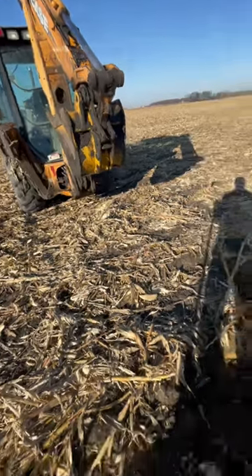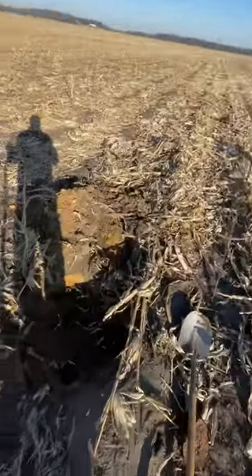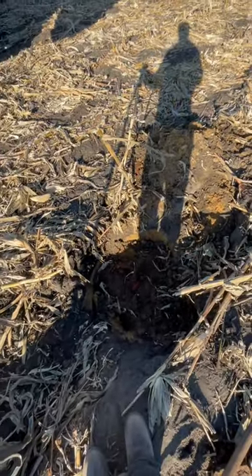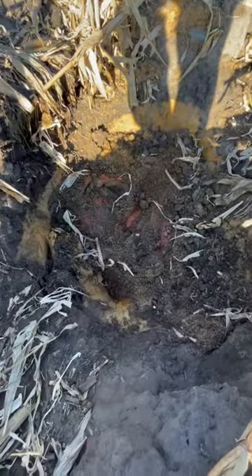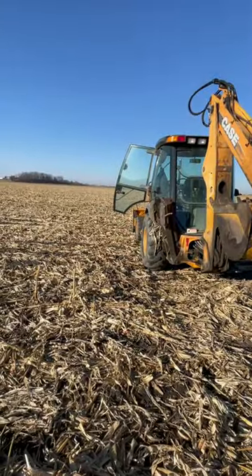Hey guys, welcome back to a quick short. It's a nice day out here, nice clear sky, and we are out here digging out a tile wash-in. We had that big flood this past June, and this is actually an old — you can kind of see it right there — it's an old 15-inch clay tile, and it runs way out across the field heading west over there to the ditch.